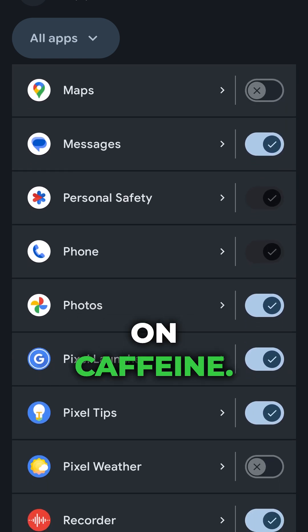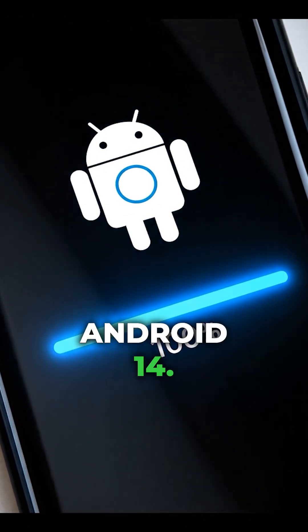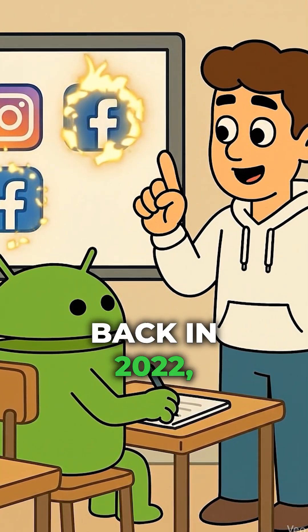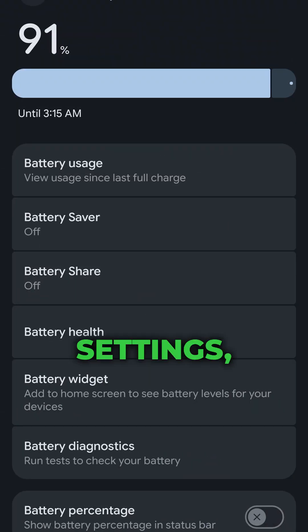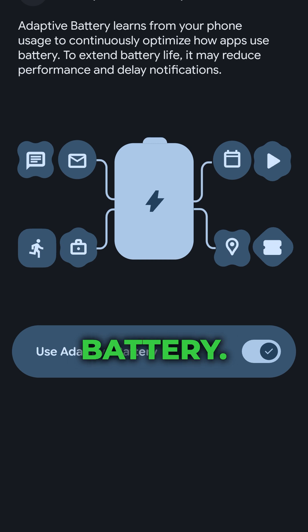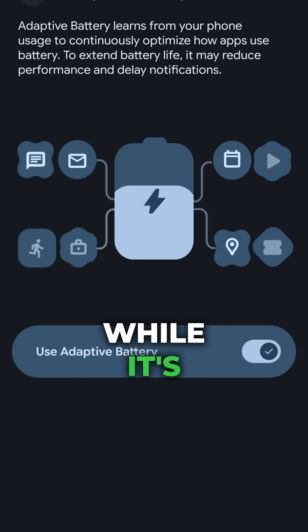Your battery stops living on caffeine. Google quietly upgraded its Adaptive Battery in Android 14 — it now predicts when each app wakes up. So if you disabled it back in 2022, it's time to turn it back on. Head over to Settings > Battery > Battery Saver and power on Adaptive Battery. It's a smart assistant that actually learns, and not one that eats power while it's learning.